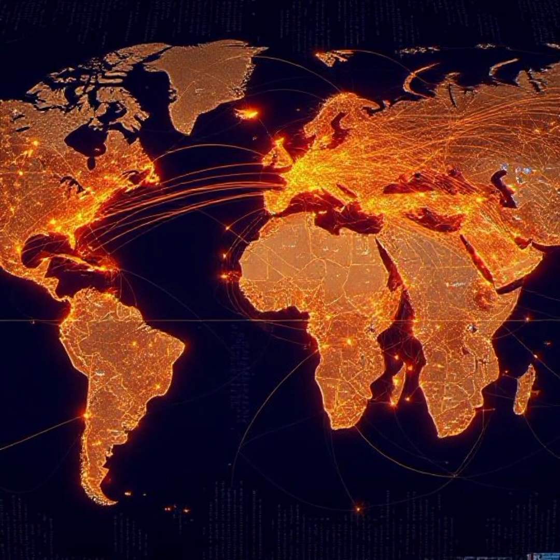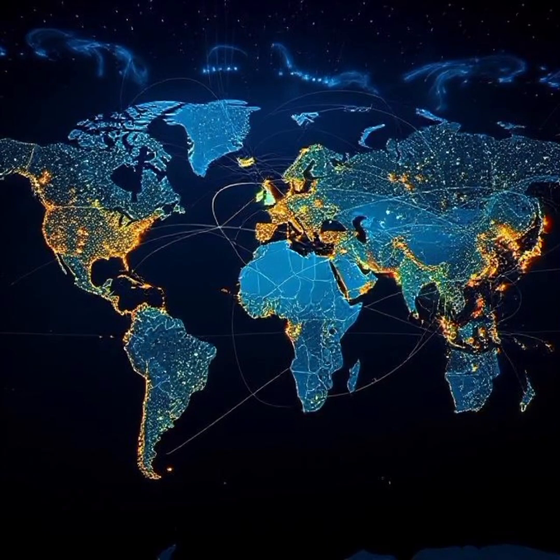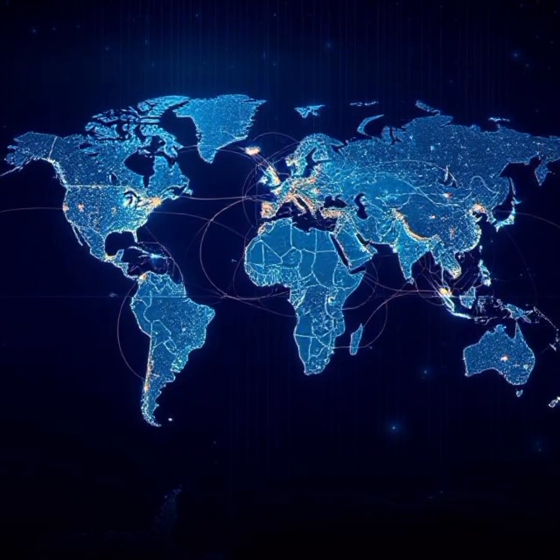For example, many of the major internet cables between Europe, Africa, and Asia follow the same paths as colonial shipping routes. This map highlights the ongoing economic and technological inequalities between regions.